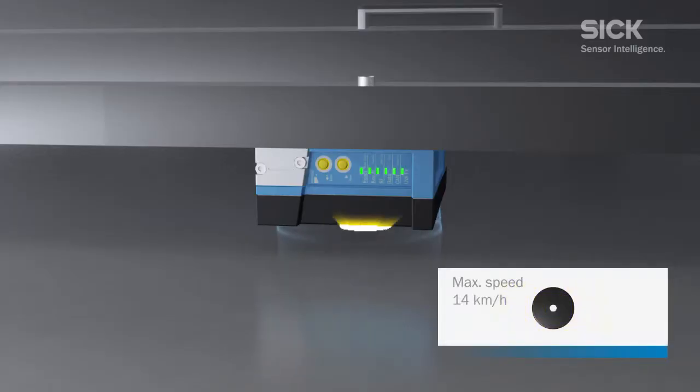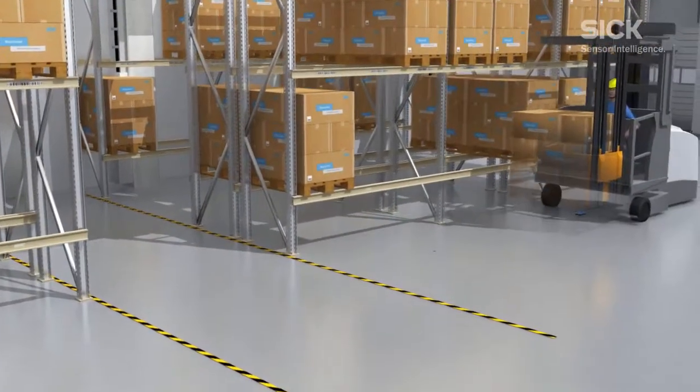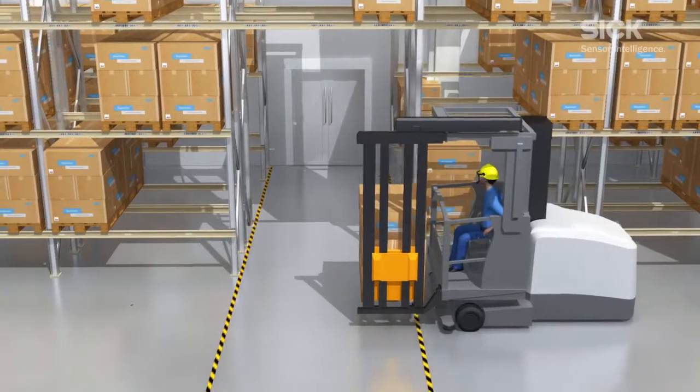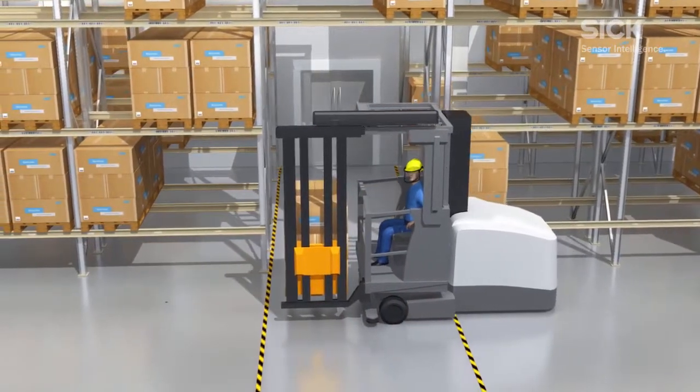The RFH630 RFID sensor reads transponders sunk into the floor. The information obtained is used to identify hazardous points. When navigating a crossing, the driver is warned of the hazard and the speed is adjusted as appropriate.